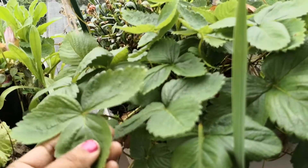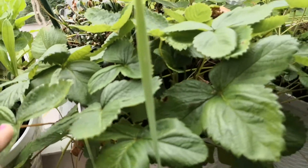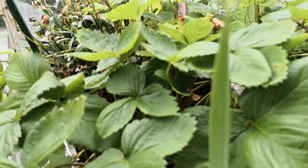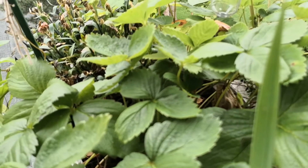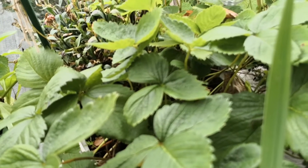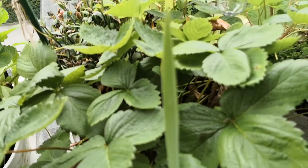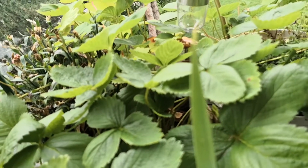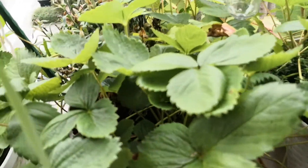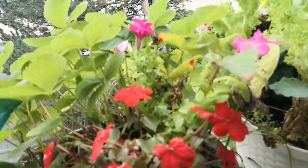The June-bearing variety only gives you very sweet and very beautiful soft fruits in the month of June. The other variety — the hanging pot I showed you — is the ever-fruiting strawberry and they give fruit till October, but the fruits are not so sweet in comparison to June-bearing strawberries. Here is another impatiens plant and this year I grew so many flowers.